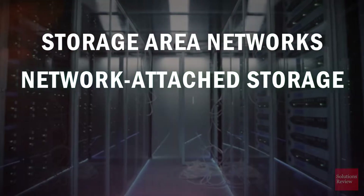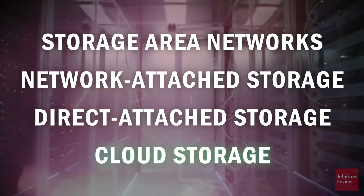Storage area networks, network-attached storage, direct-attached storage, and cloud storage.